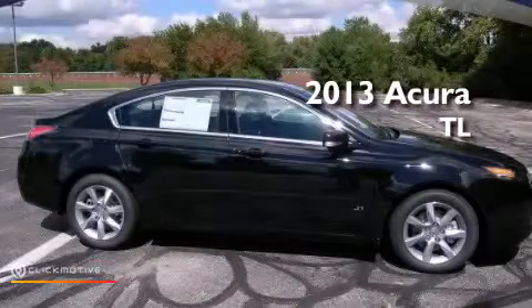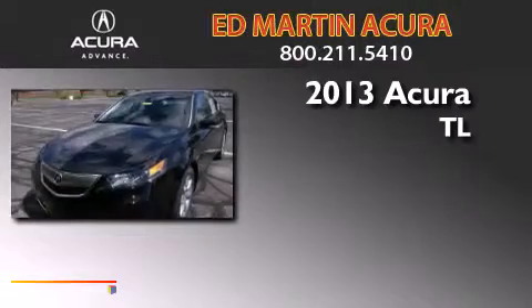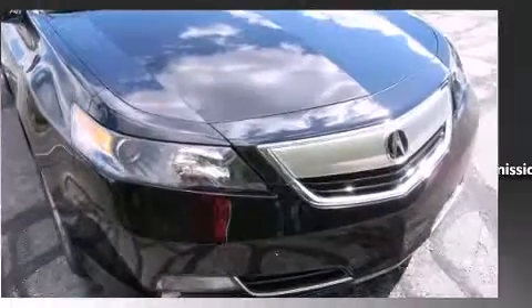This is a brand new 2013 Acura TL. This car has a 6-speed automatic transmission, a 3.7-liter V6, and all-wheel drive.